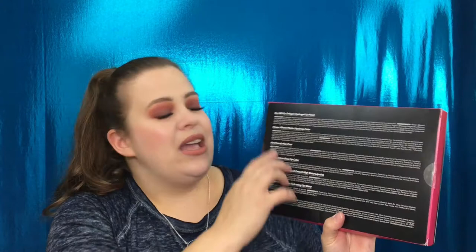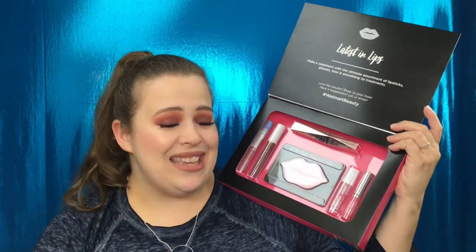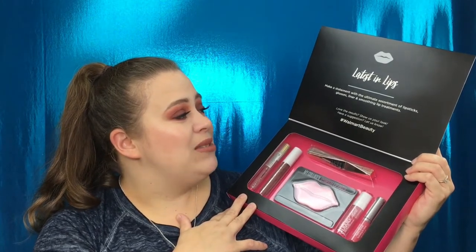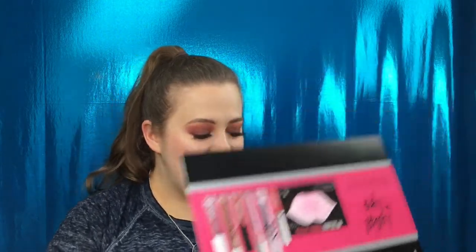I'm really interested to go ahead and swatch these for you guys. This is the box right here — it does tell you on the back the name and directions, and it has the ingredients listed for each item. When you open it up it gives you a view of what's inside. This is supposed to be valued at over $47, so you pay $9.88 and you're basically getting $47 worth of product.